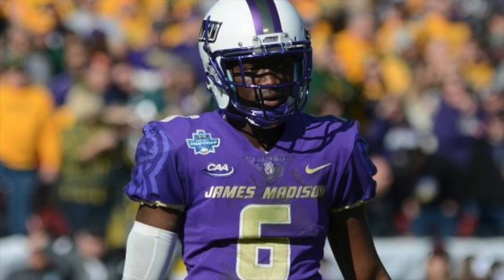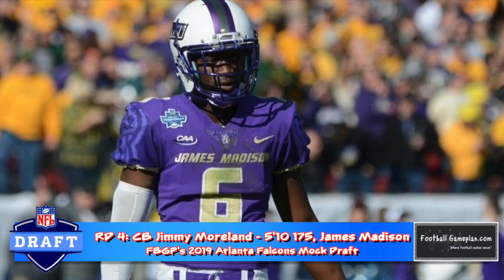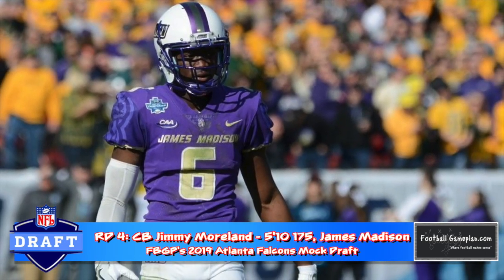The Falcons have two fourth-round picks, and with the first one I addressed the cornerback position with Jimmy Moreland out of James Madison. The 5'10 corner seems to always have the ball in his hands and is one that definitely knows what to do with it afterwards.